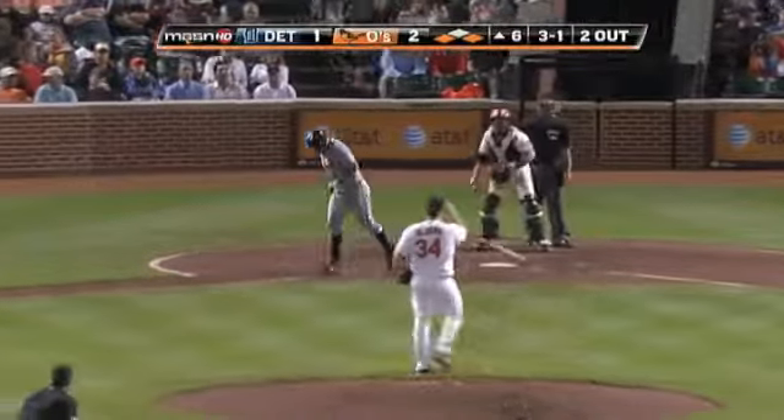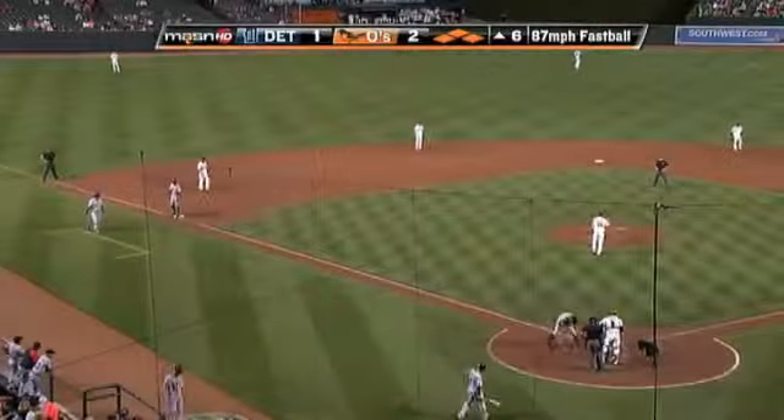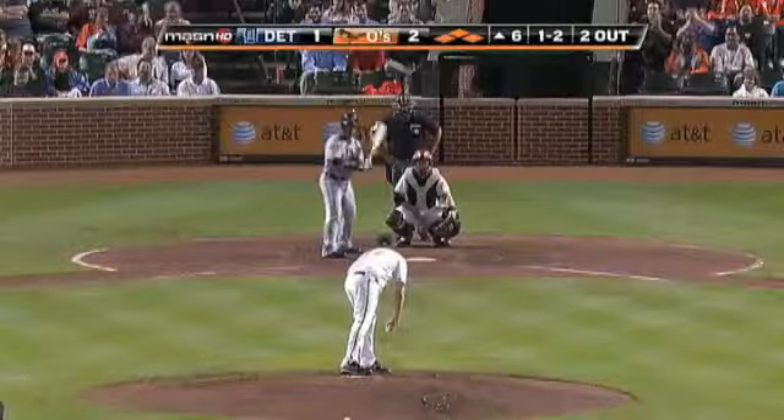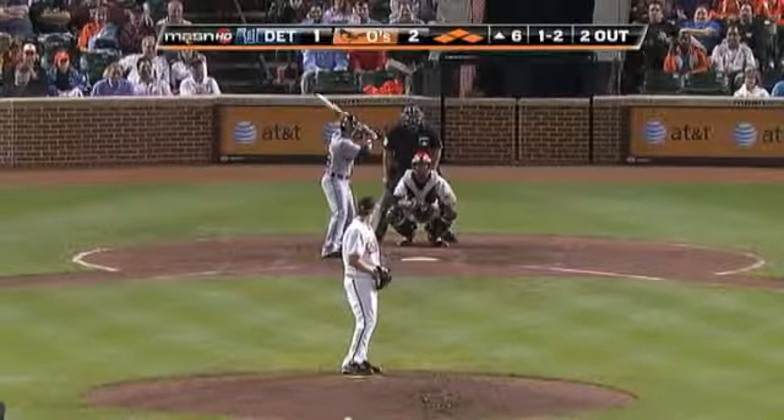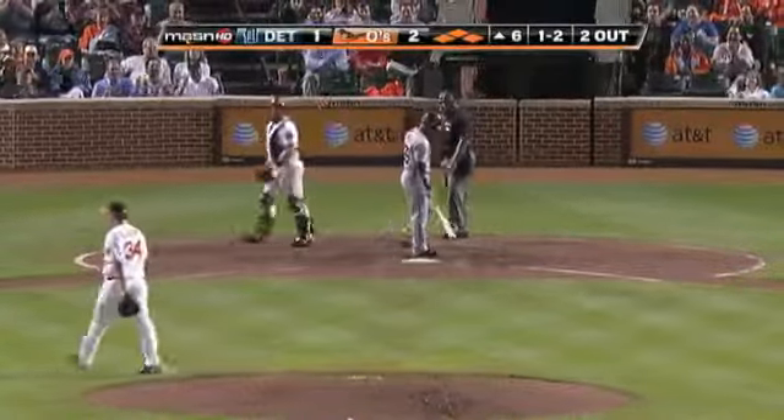Walked into the bases, and the bases are loaded. So Albers comes on. Walks the first. One and two now — bases loaded, two down. Santiago's gone. Strike three called on the inside corner.